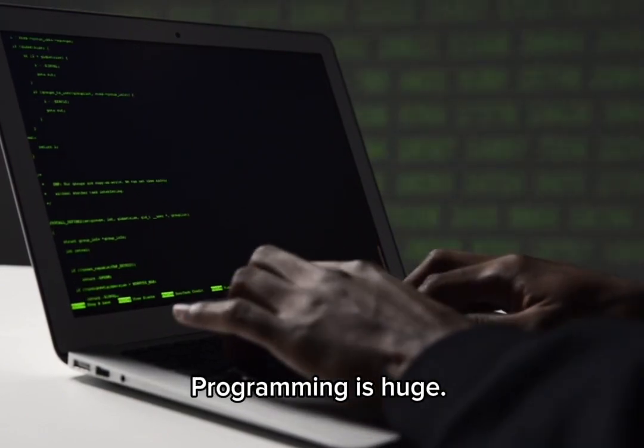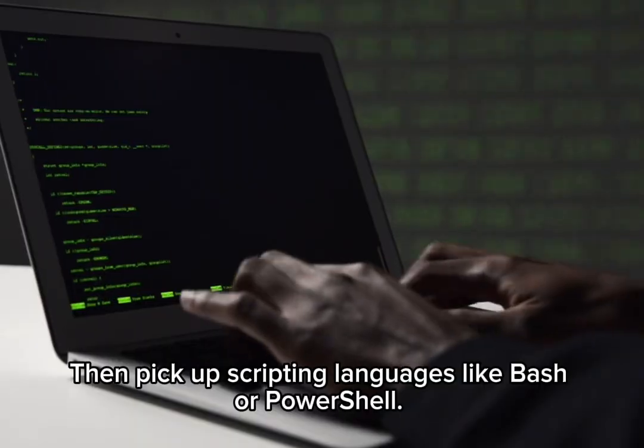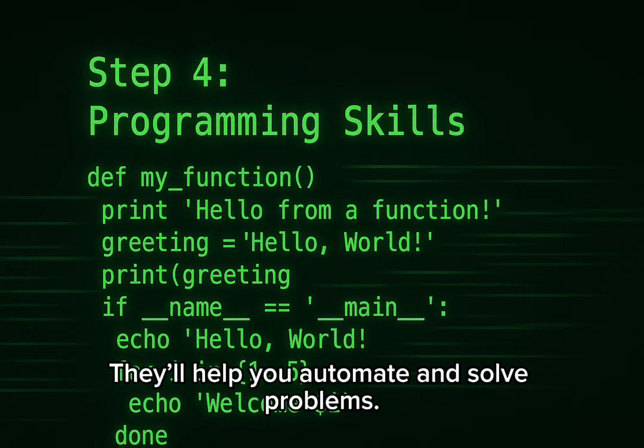Programming is huge. Start with Python — it's simple and powerful. Then pick up scripting languages like Bash or PowerShell. They'll help you automate and solve problems.